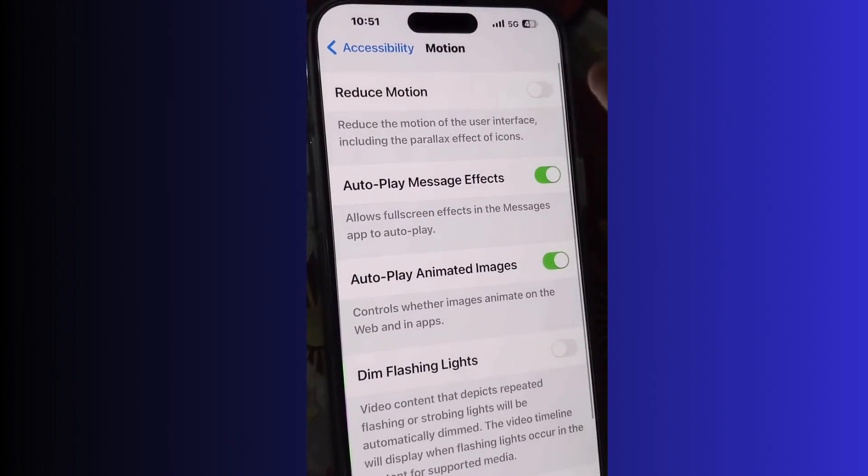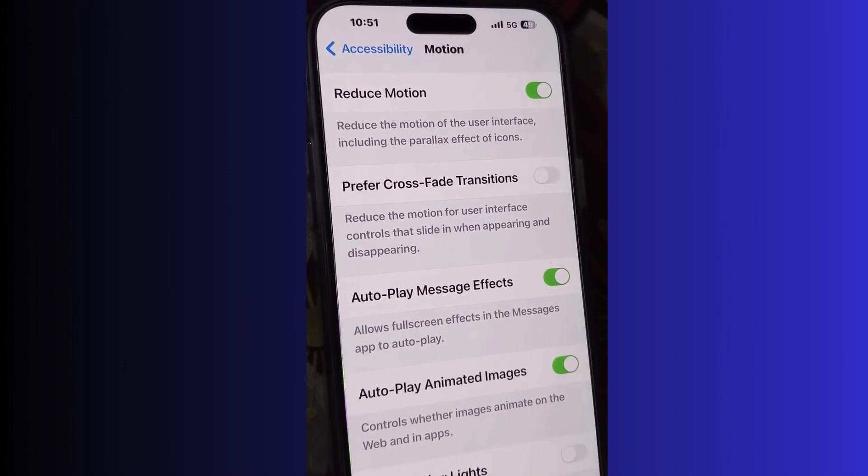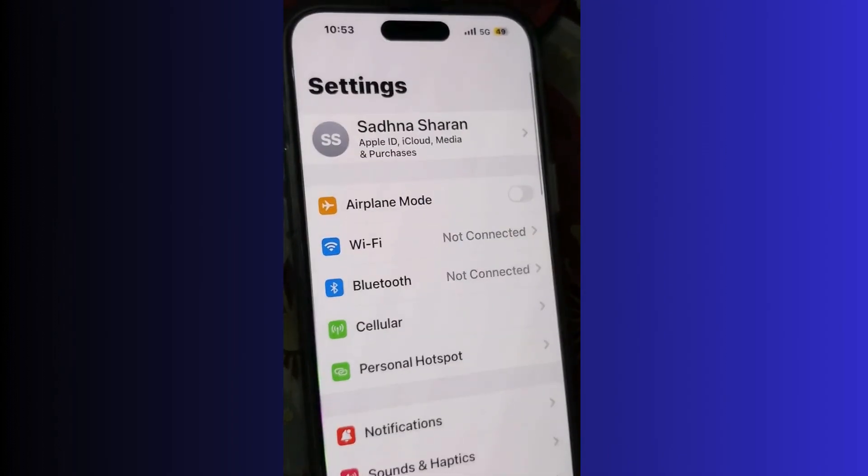The next solution is to enable Reduce Motion. Go to Settings, then Accessibility, then Motion, and enable Reduce Motion. This reduces the motion of the user interface including the parallax effect of icons. This will also reduce the draining of your battery, so always enable Reduce Motion.